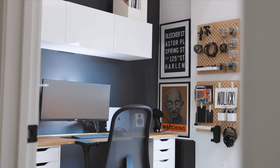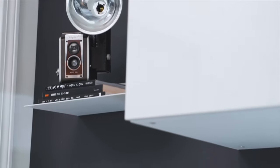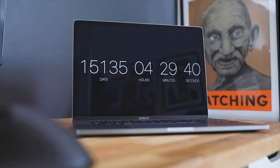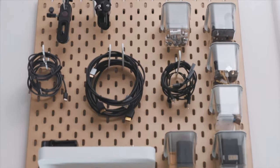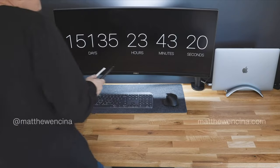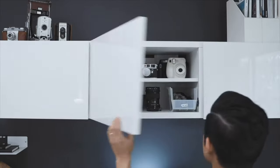Today we're joined by a very special guest, Matthew Encina. You may have seen one of his desk setup tours before — even though he only makes a few videos a year, his three main setup videos combined have over 10 million views. We're going to talk about workspaces, the different elements and what contributes to them, and also the productivity hacking side of things.